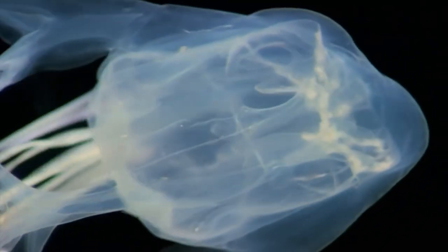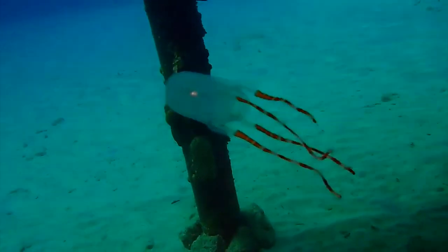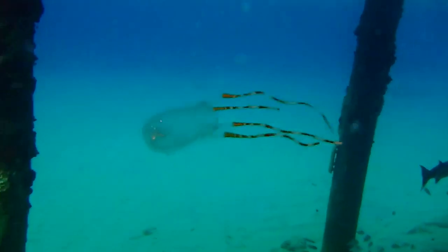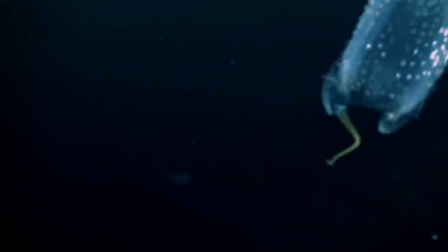Box jellyfish also have eyes grouped in clusters of 6 on the 4 sides of their bell. Each cluster includes a pair of eyes with a sophisticated lens, retina, iris, and cornea. Although, with no central nervous system, scientists aren't sure how they see or process this vision.